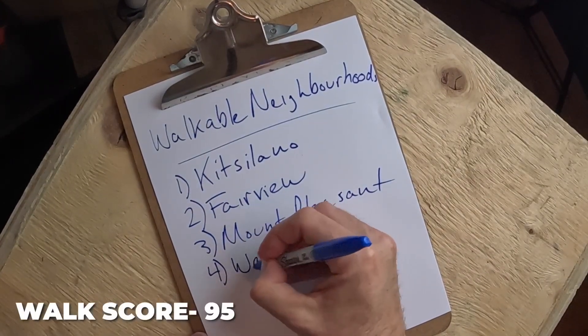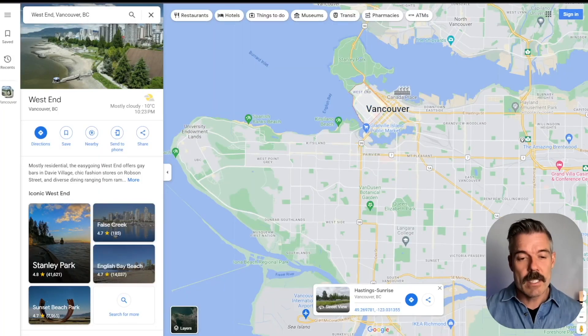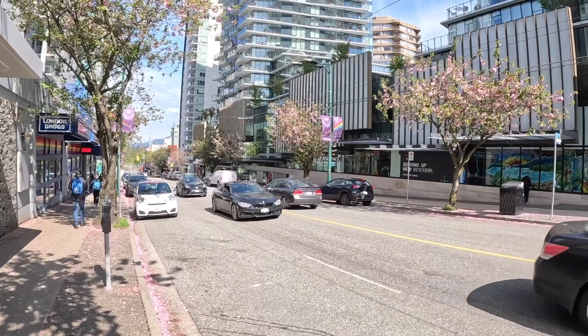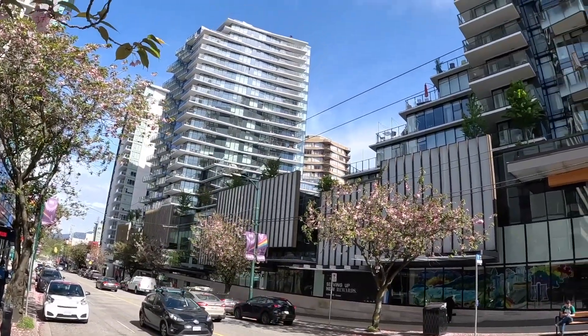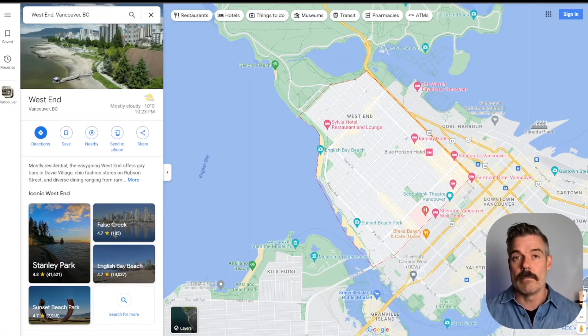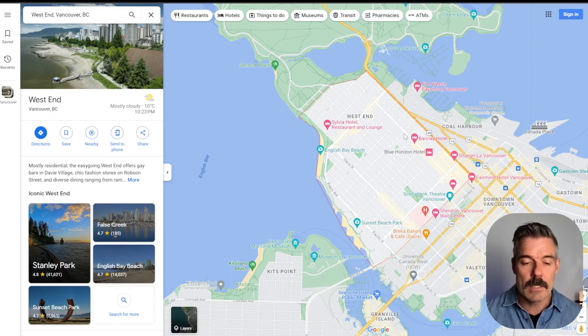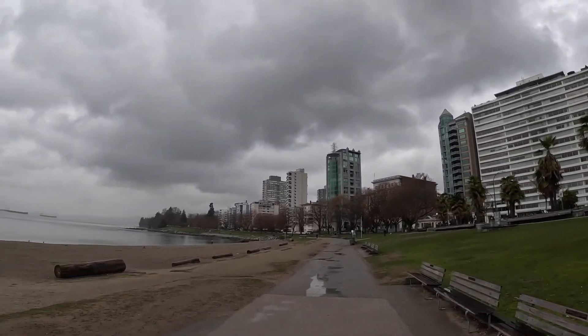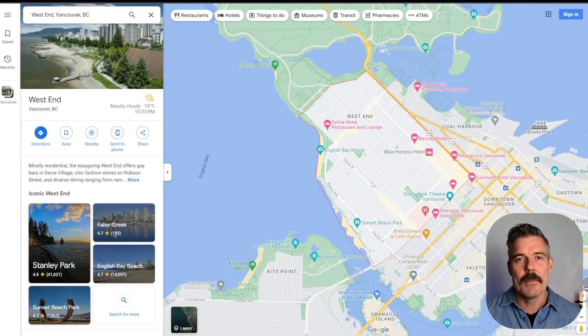Next up is the West End, which has a walk score of 95. It's located on the west half of the downtown core and is really Vancouver's oldest high-density neighborhood. Originally it was the beach community of the city — little homes built as summer vacation spots about a hundred years ago. You have English Bay Beach right along here, then Second Beach and Third Beach as you get out into Stanley Park. You're sandwiched between the water, the beaches, Stanley Park, and the downtown core — you really can't beat the location.